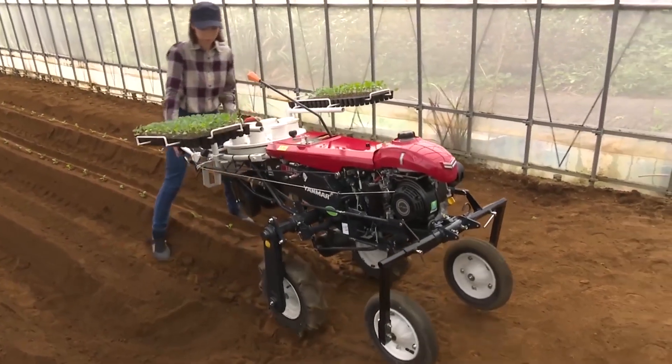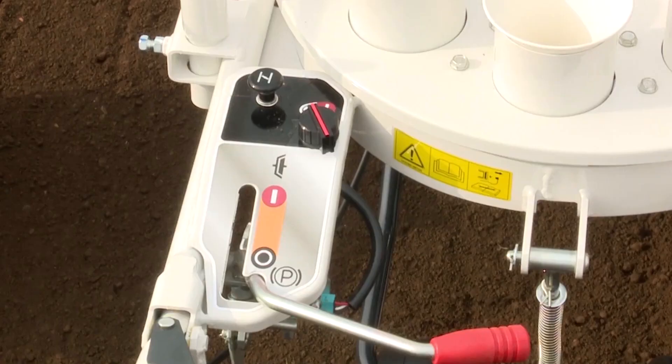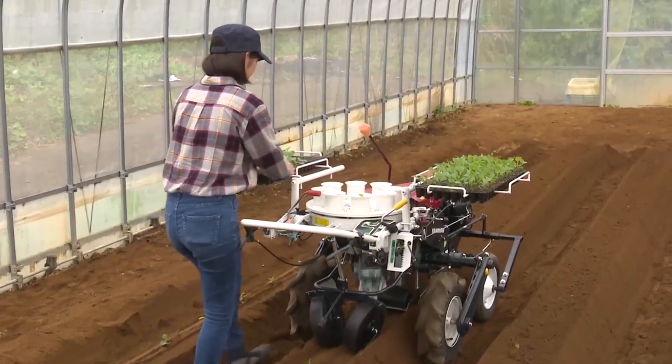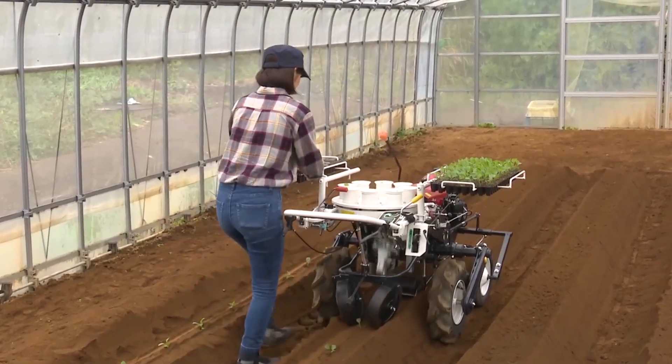Additionally, the Anmer PH-1's durability and reliability make it a trusted choice for farmers looking to maximize their productivity. Its combination of power, versatility, and advanced technology ensures that the Anmer PH-1 stands out as a top choice in modern agricultural machinery.